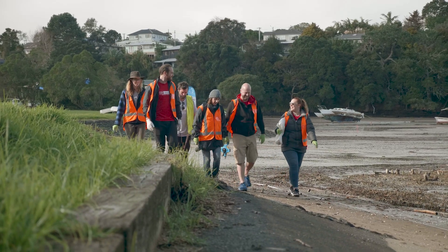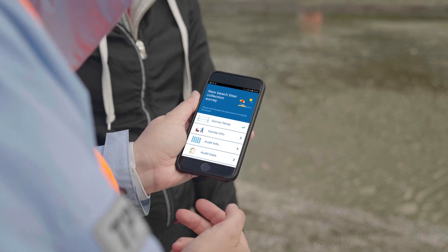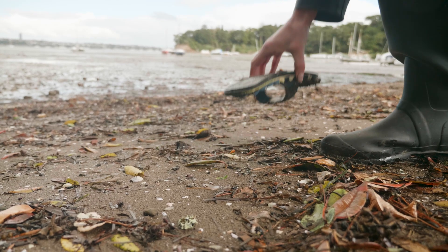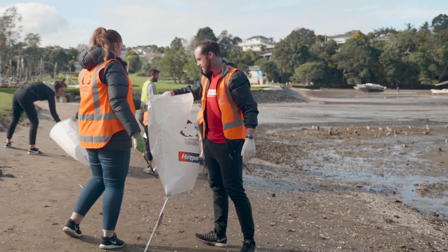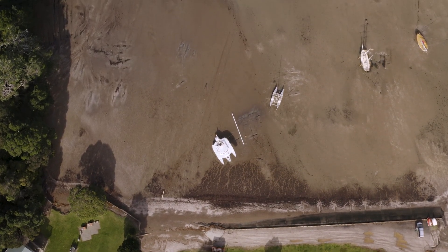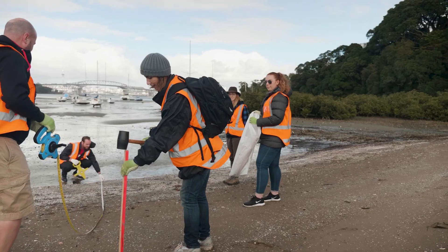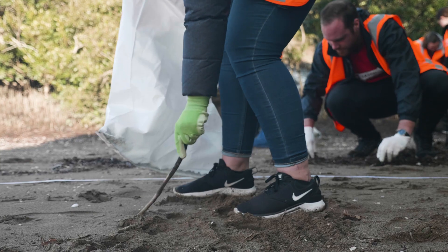Litter Intelligence is empowering citizen scientists because we're using really high quality technology with some simple methodologies to make sure what we're collecting is credible. Being a citizen scientist to me means that we're taking responsibility for our resource and what we have. We've got a patch of the beach here at Little Shoal Bay — we map out a certain part of the beach, and we just have a look at what we find.